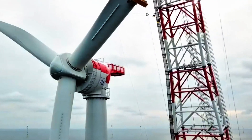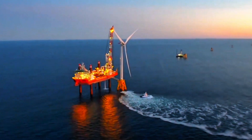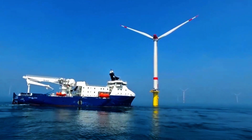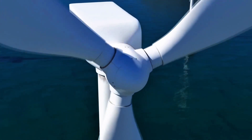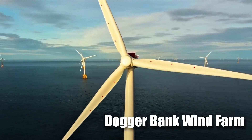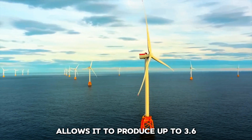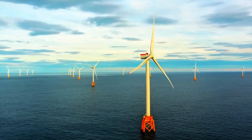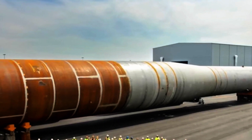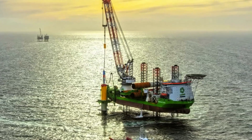Dogger Bank is impressive in its scale. Imagine an area larger than Greater London, brimming with towering wind turbines, each as tall as the Shard. This $11.6 billion project is about leading the charge in renewable energy and setting new records. Stretching over 620 square miles, Dogger Bank harnesses the powerful winds of the North Sea, among the strongest in Europe. The sheer size allows it to produce up to 3.6 gigawatts of electricity — enough to power 6 million homes annually. This is a collaboration between energy giants SSE Renewables, Equinor, and Vargrant, showcasing what can be achieved when innovation meets determination.